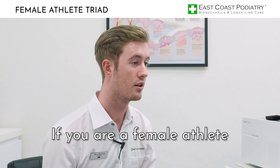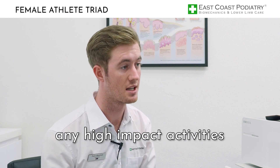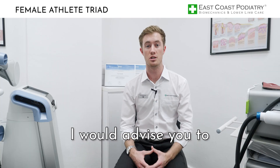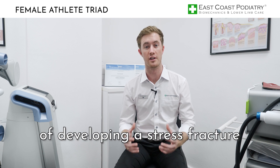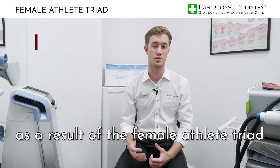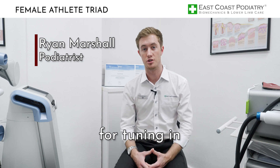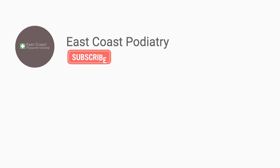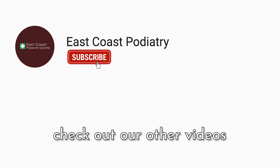If you're a female athlete or a female individual performing any high impact activities and you have any discomfort in the foot, I would advise you to attend a podiatrist, as you may be at increased risk of developing a stress fracture as a result of the female athlete triad. Thank you very much for tuning in — I look forward to speaking to you soon. For more information on related conditions, check out our other videos.